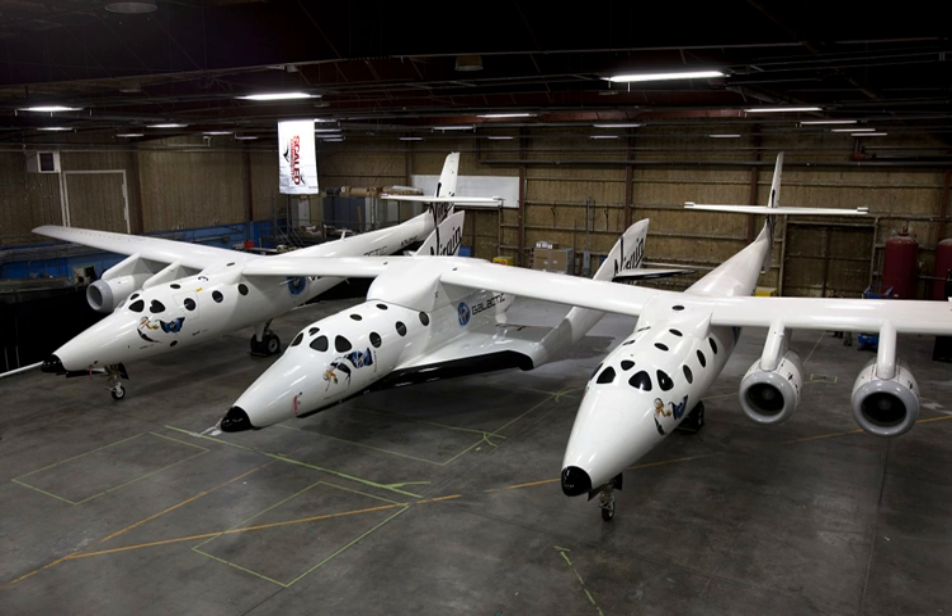By March 2011, Virgin Galactic had submitted SpaceShipTwo as a reusable launch vehicle for carrying research payloads in response to NASA's Suborbital Reusable Launch Vehicle solicitation, part of the agency's Flight Opportunities Program. Virgin projects research flights with a peak altitude of 110 km, providing approximately 4 minutes of microgravity for research payloads. The NASA research flights could begin during the test flight certification program for SpaceShipTwo.